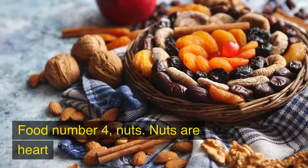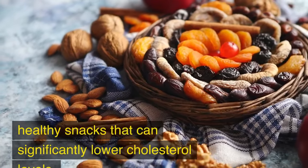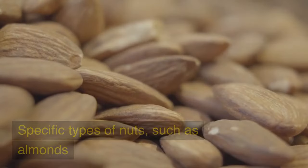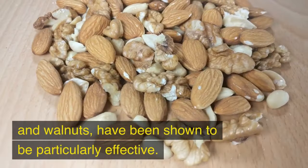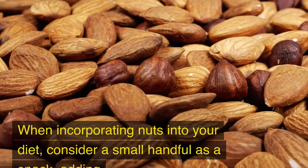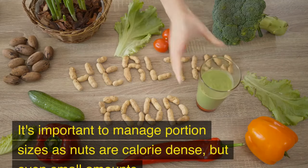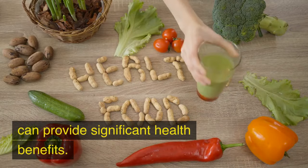Food No. 4: Nuts. Nuts are heart-healthy snacks that can significantly lower cholesterol levels. They are rich in unsaturated fats, fiber, and plant sterols, all of which contribute to reduced LDL cholesterol. Specific types of nuts, such as almonds and walnuts, have been shown to be particularly effective. Consider a small handful as a snack, adding them to salads, or using them in cooking and baking. It's important to manage portion sizes, as nuts are calorie-dense, but even small amounts can provide significant health benefits.